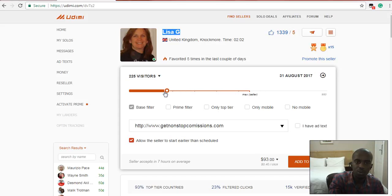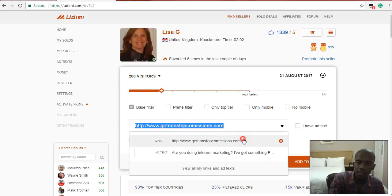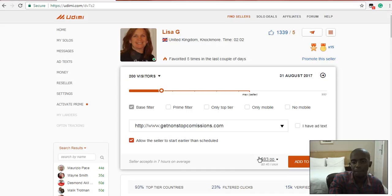So you buy maybe 200 clicks — 200 visitors to your site will cost you $83. How awesome is that? And here you can put your website URL. This is essentially how much the solo ad is going to cost you. So when you come to the site, you pick how many visitors you want. It shows you that out of 200 visitors, only four people might buy.